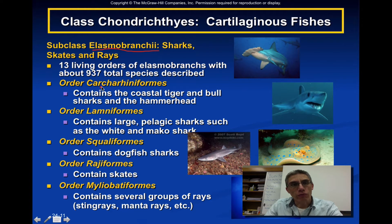The first order that falls underneath this subclass is the Carcharhiniformes, which contains the coastal tiger shark, the bull sharks, and what's more commonly known as the hammerhead. The order Lamniformes is going to contain large pelagic sharks — those that inhabit an open ocean type of environment — and this would include the white shark and the mako shark.